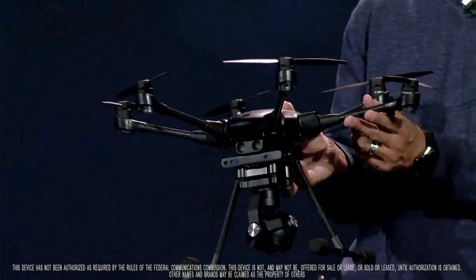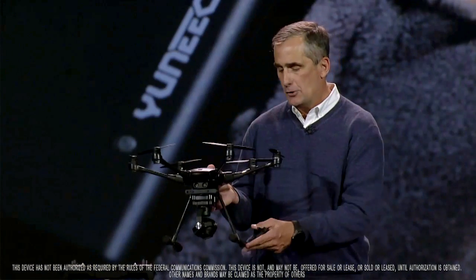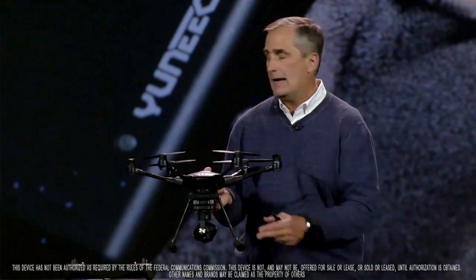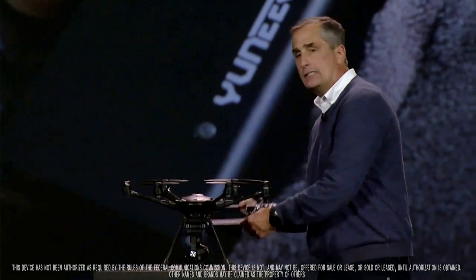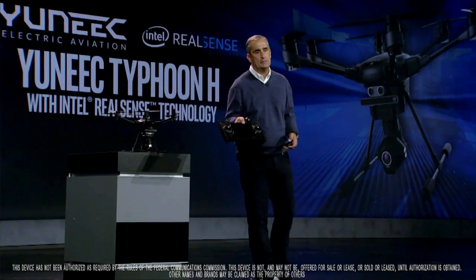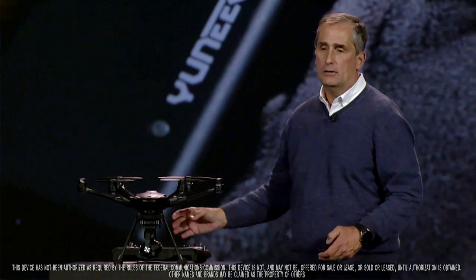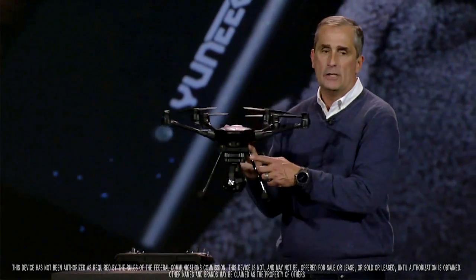It has collapsible propellers so it can be compactly stored. It has retractable landing gear. It has a 4K camera. And one of the best features I've found is a built-in display in the controller so you can see what the drone is seeing in real time, conveniently, and as part of the system.